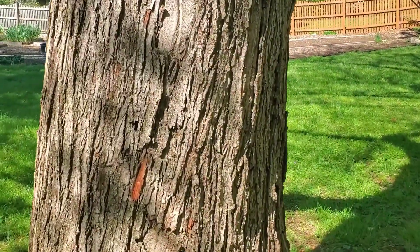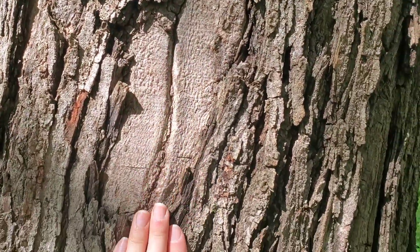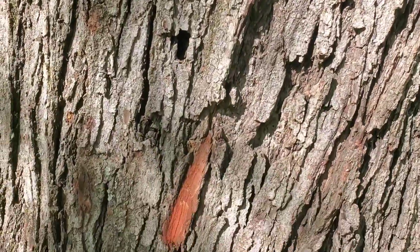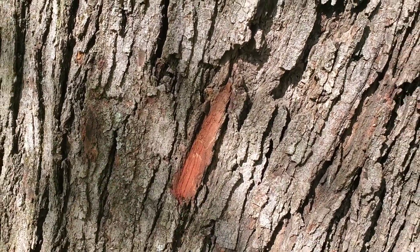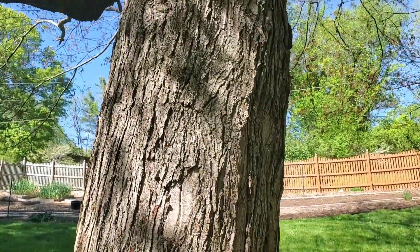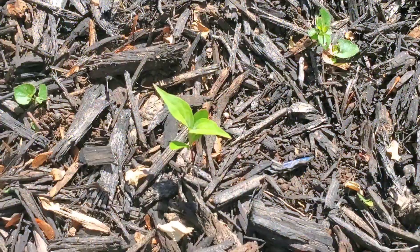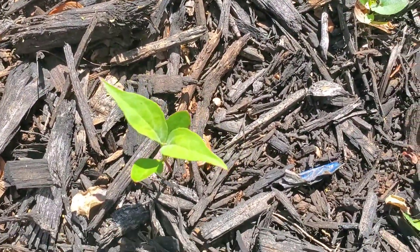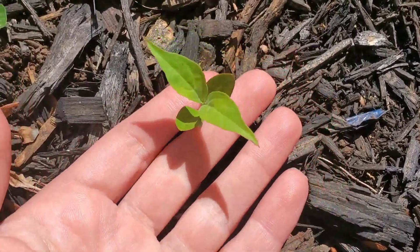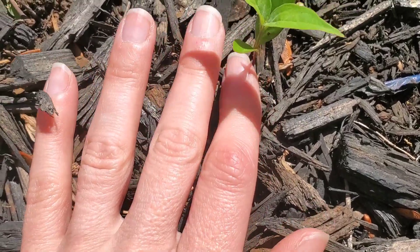Here's the bark on my maple — it's a very, very old, humongous tree. You can see where the bark's come off right here. It's got deep grooves. It's a beautiful tree.